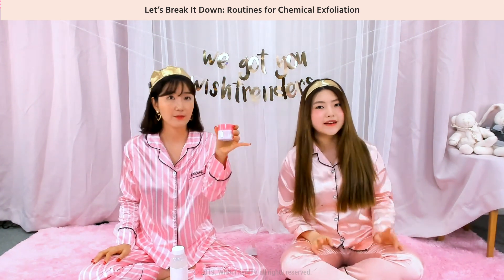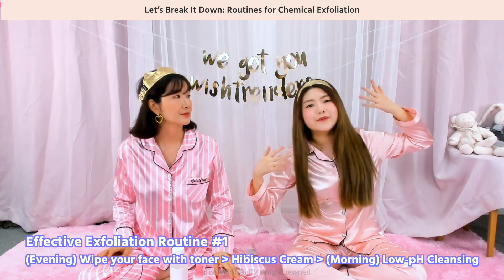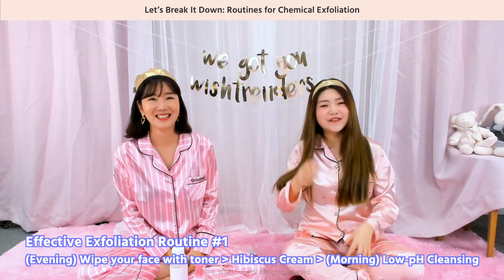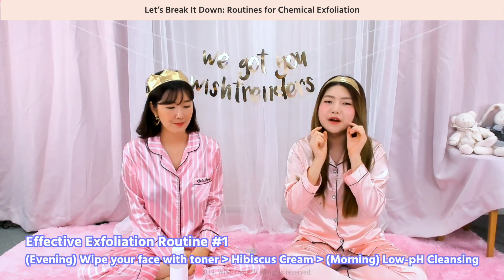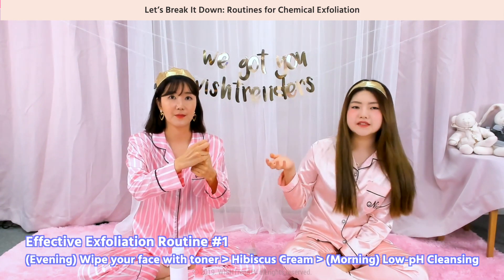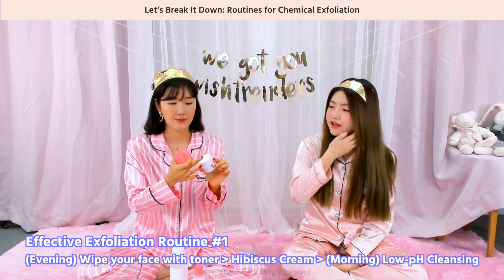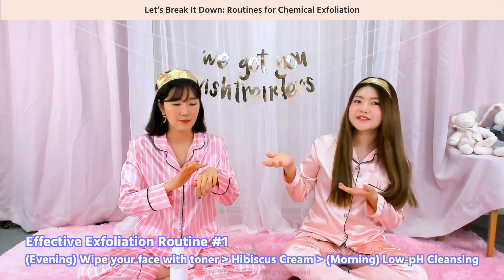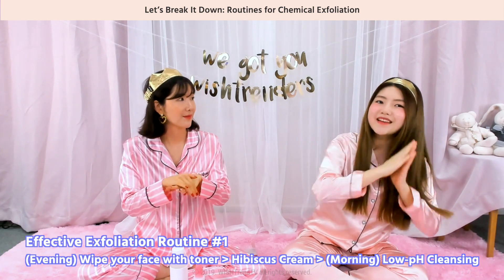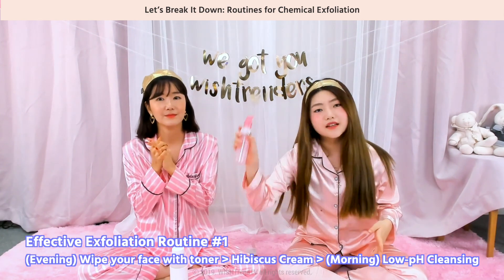First, before you sleep at night, wet a cotton pad with a toner and just wipe away. Then apply a generous thick amount of the hibiscus cream onto your skin. Don't use any other products, other than the hibiscus cream — just focus on the cream itself. Sleep, and then the next day, wash your face with a low pH cleanser, maybe like this one.